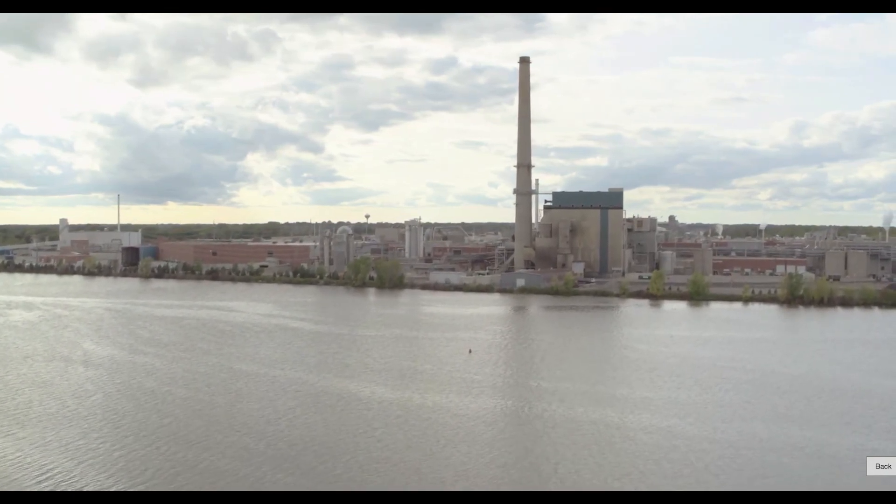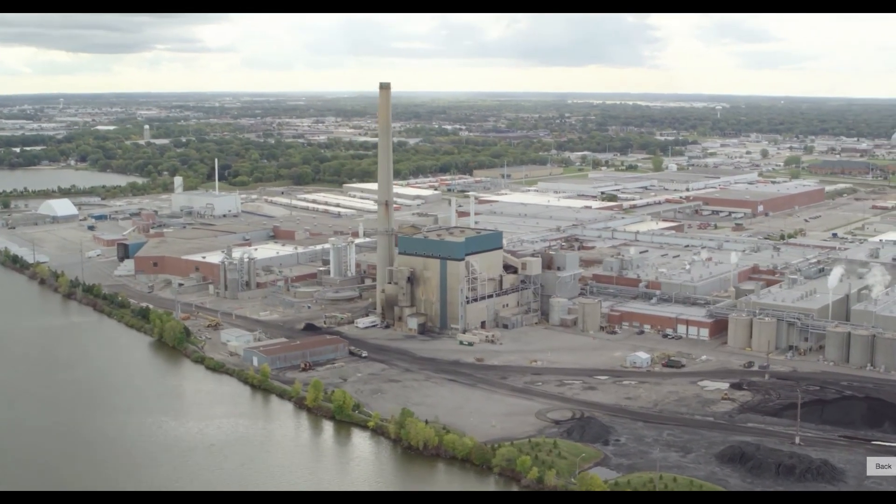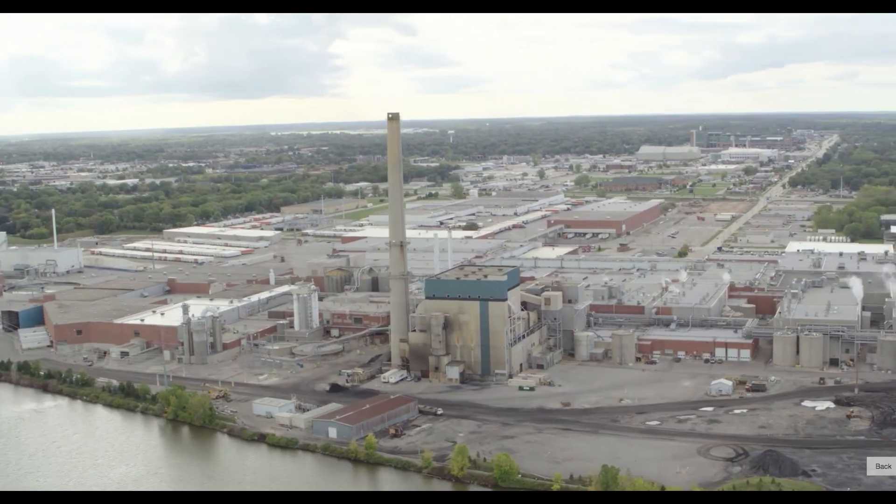Sustana's recycled fiber can be efficiently shipped across the country, as well as to several paper mills located near the Fox River, to create new recycled paper products.